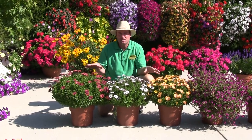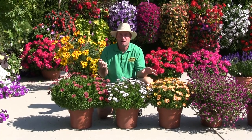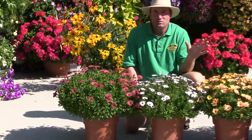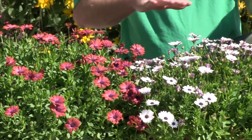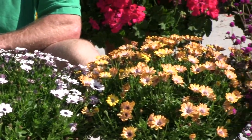Osteospermum are one of the best plants for the late season in terms of being able to take frost. These should go right into October — late October — with no problem at all. Minus five degrees, no issues, and the flowers will last, as you can see they're just flushing out in the late season, right into that mid to late October part of the year.